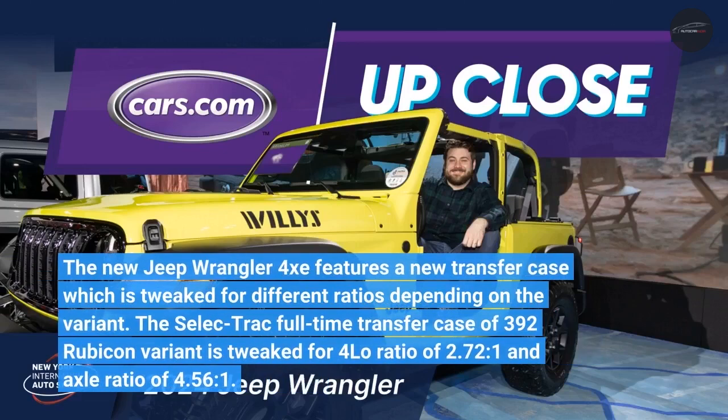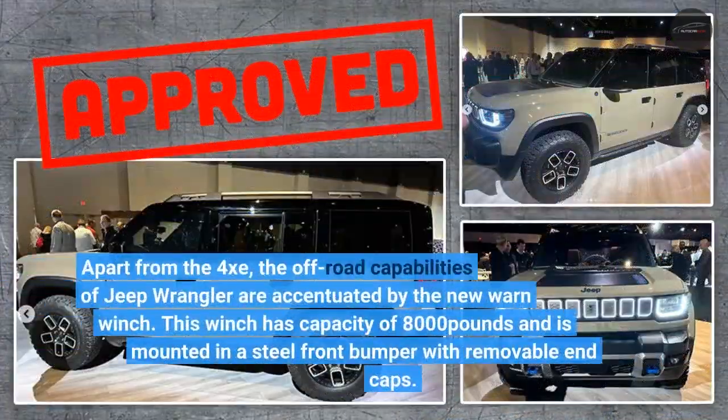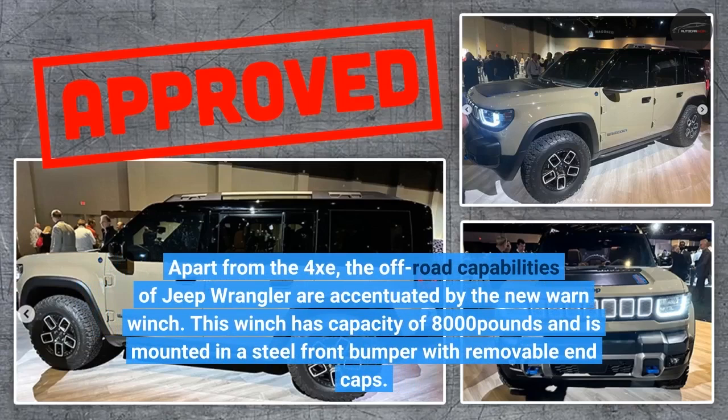The new Jeep Wrangler 4XE features a new transfer case tweaked for different ratios depending on the variant. The select-track full-time transfer case of the 392 Rubicon variant is tweaked for a 4-low ratio of 2.72:1 and an axle ratio of 4.56:1. Apart from the 4XE, the off-road capabilities are accentuated by a new warn winch with a capacity of 8,000 pounds, mounted on a steel front bumper with removable end caps.